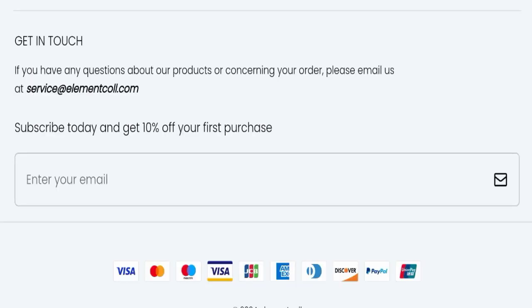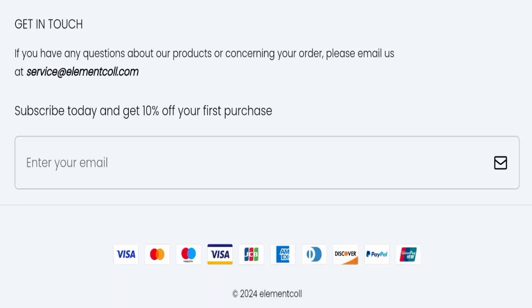Now we will talk about Element Call reviews. This website has not received any customer reviews yet, which is a negative sign. Additionally, this website is not active on any social media platform.